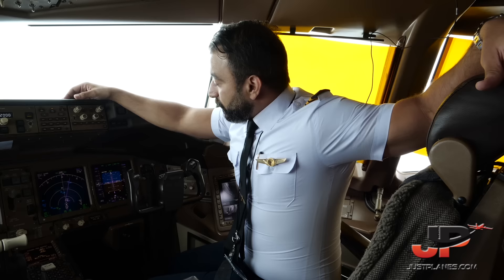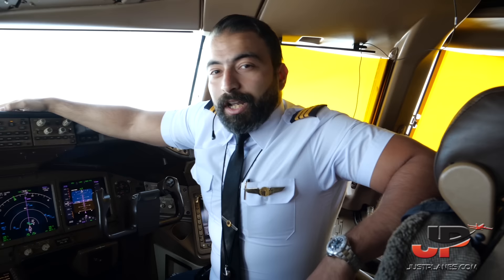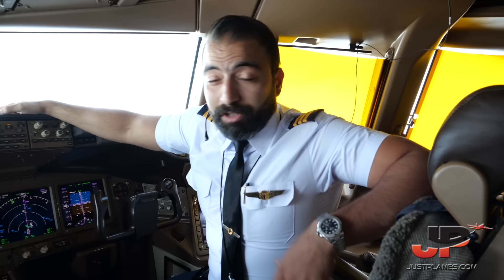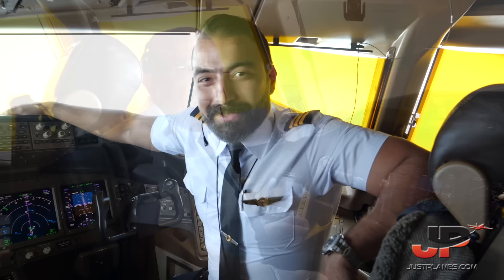Good afternoon everyone, welcome on board. Today's flight is to JFK. I started working for Egypt Air for about ten years now. I got promoted after three and a half years to my favorite plane right now — as you can see, it's the Boeing 777. One of the perks of being a pilot is that you get to see new countries, new cities, different people with different cultures. See you next time.